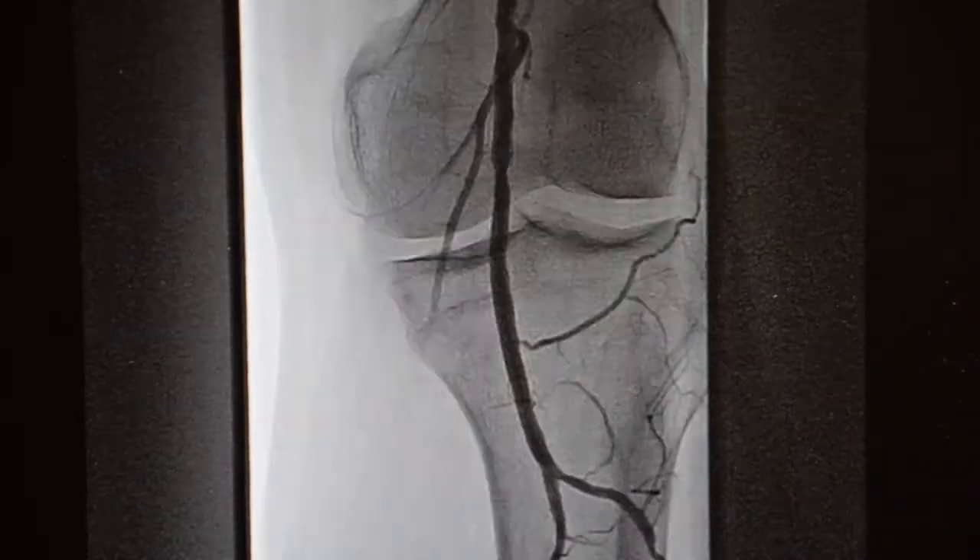There are a multitude of treatment options for a patient with peripheral arterial disease, and the treatment option is obviously tailored to the individual patient. There are things like medical therapy where we encourage walking and blood pressure and cholesterol management, all the way to doing catheter-based interventions with ballooning and stenting arteries to increase blood flow to the patient's legs.